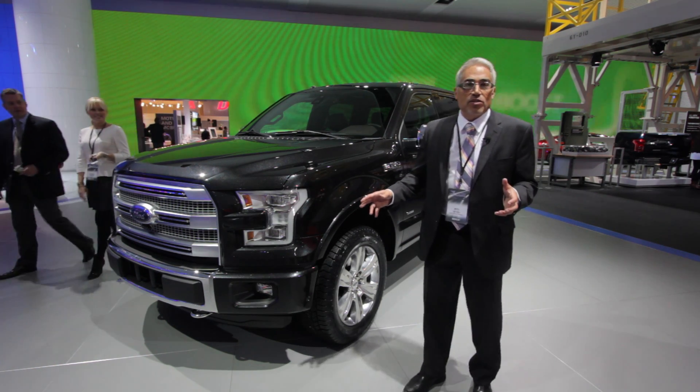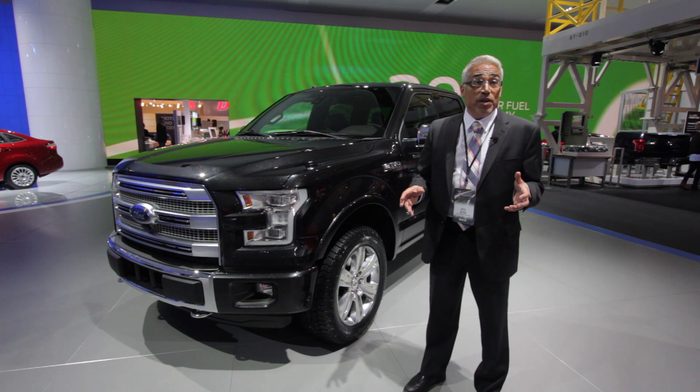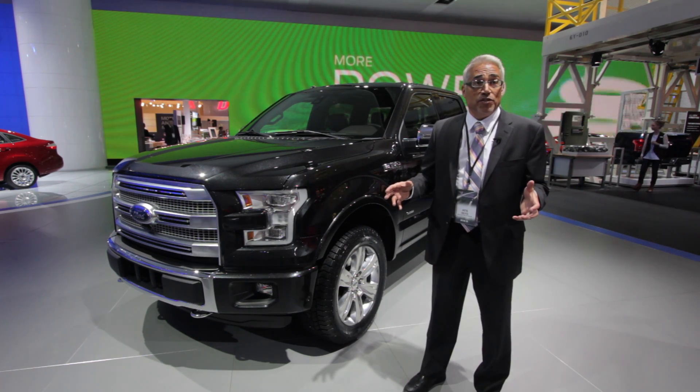This was a great truck team. I had the benefit of working with people I've worked with in the past. I've done Super Duty pickup trucks, both as a vehicle engineering manager and as a chief engineer. This is the first time I've done the F-150 F-Series.